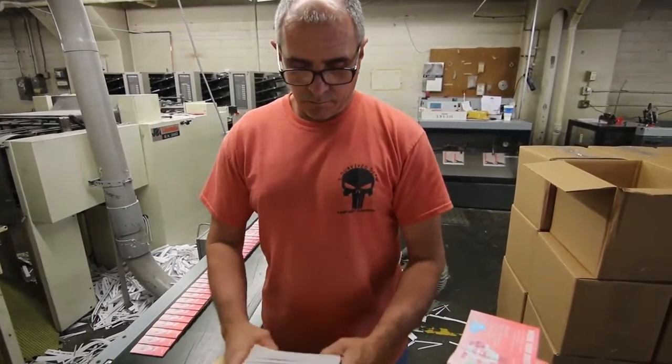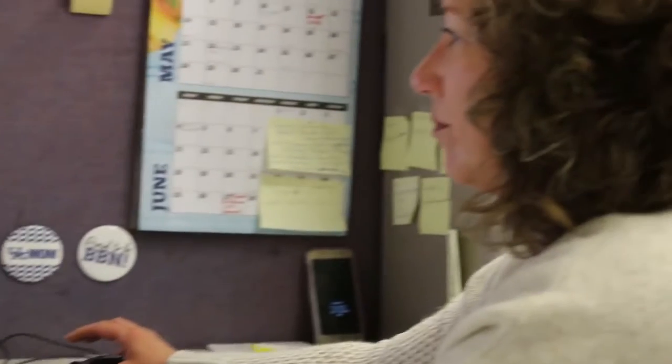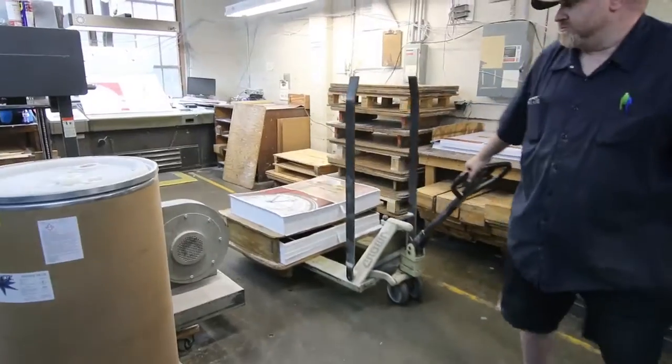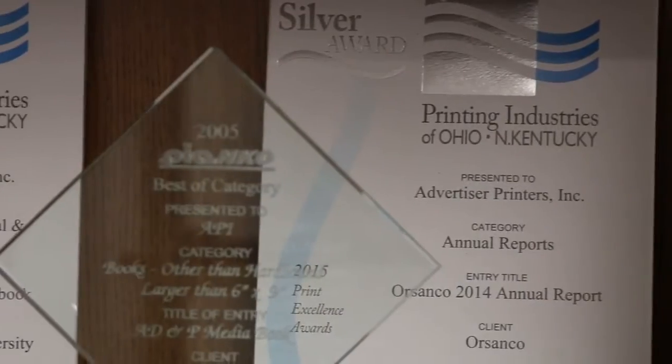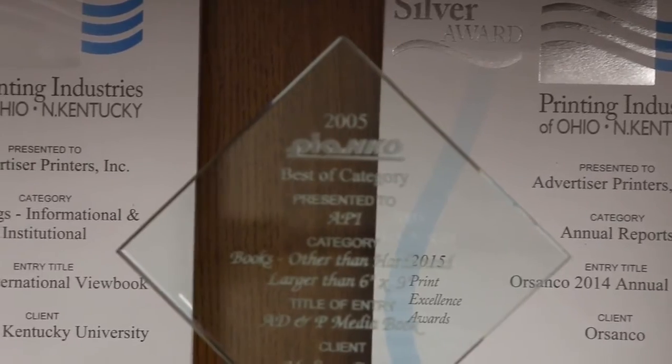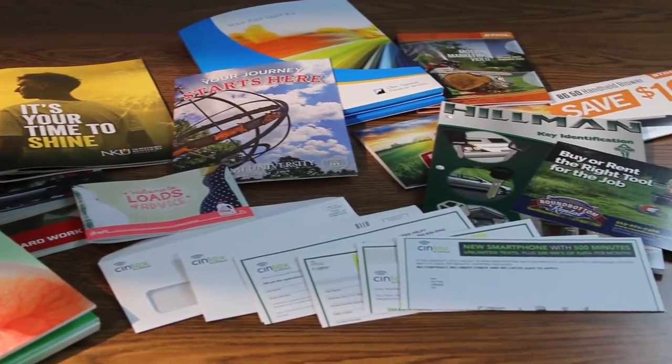A lot of the people in main management positions and a lot of our employees have been with us for 20 plus years. Our team here at API are the greatest group of people. We have centuries of experience in our company, and that experience translates into a lot of the awards that you see hanging on our wall here in the hallway. It extrapolates into a quality printed piece at a really fair price.